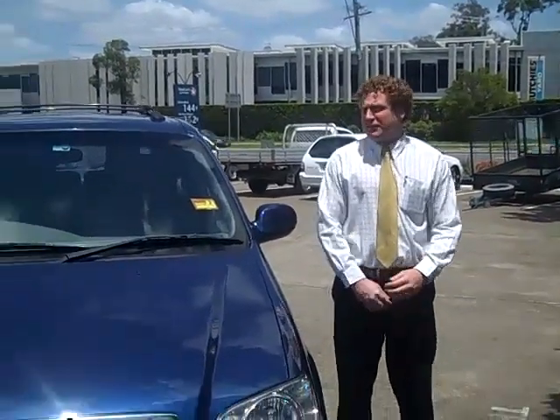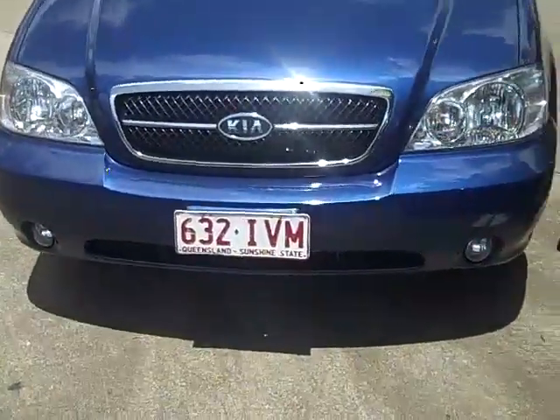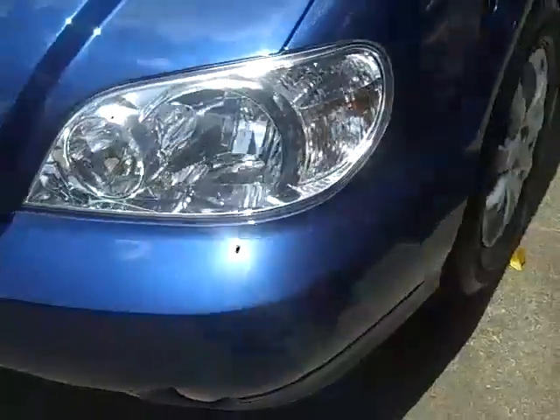Hi and welcome to Toowong Mitsubishi and Kia Motors. My name is Scott. Today we have the 2005 Kia Carnival. As you can see, it's been finished with a lovely bouquet metallic.